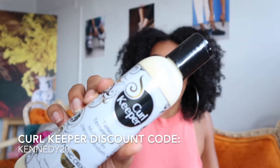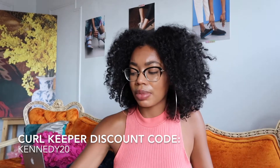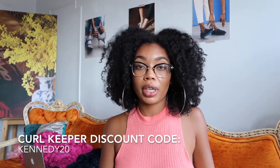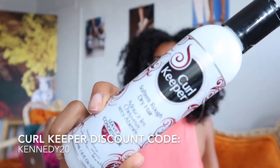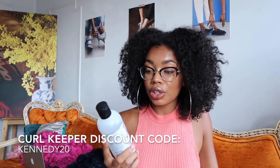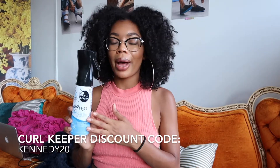The next product they sent me was the styling cream, which I've already used before — a couple of times, and I even used it in my very first YouTube video. The styling cream is one of my favorites from the line. They also sent me their leave-in conditioner and the original total control for frizzy hair.